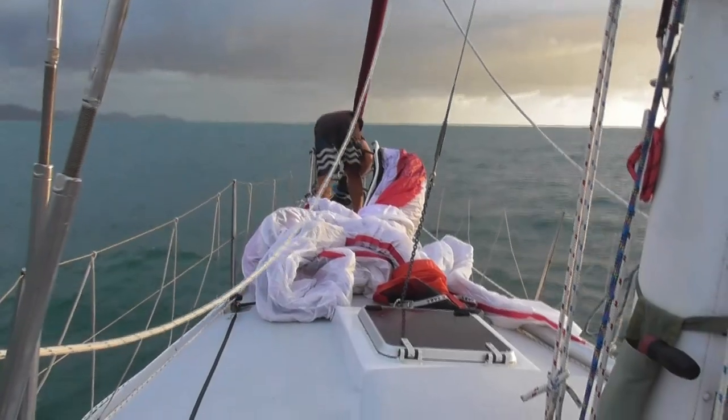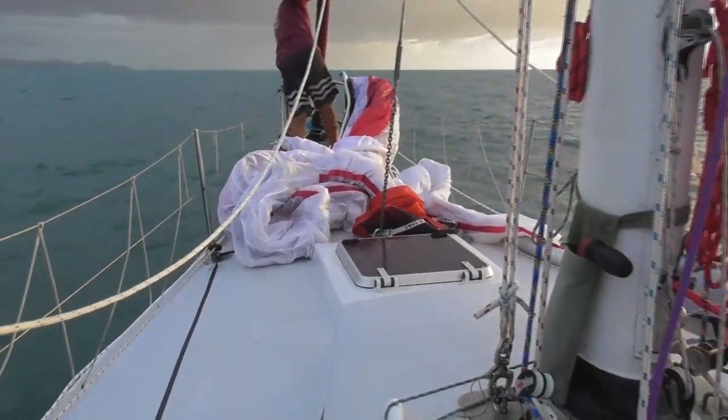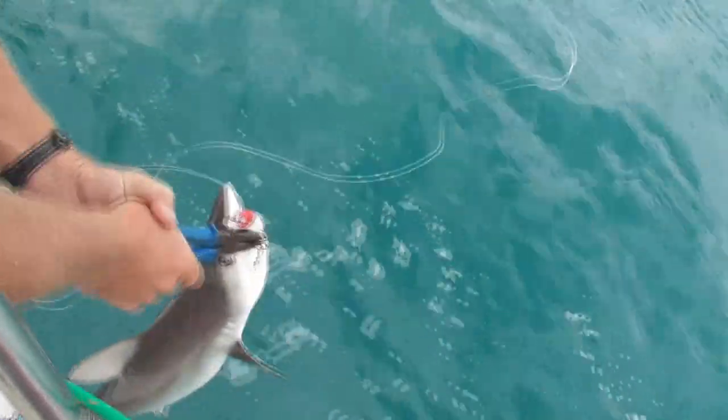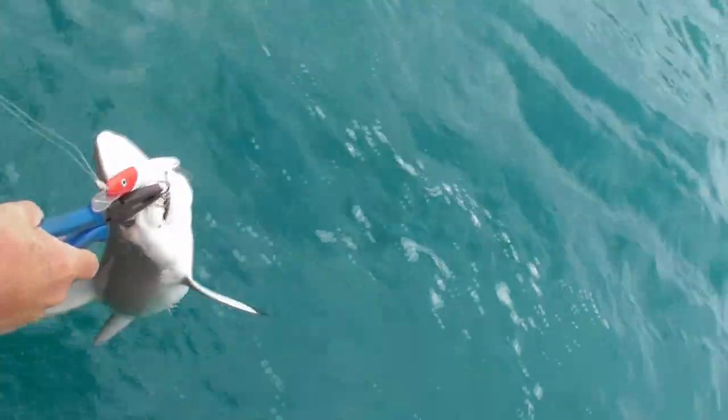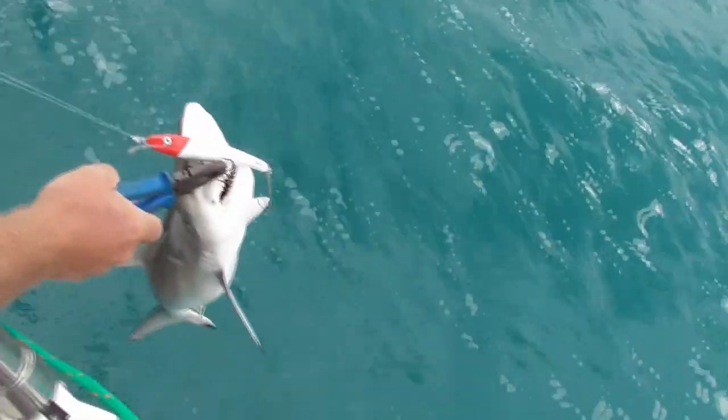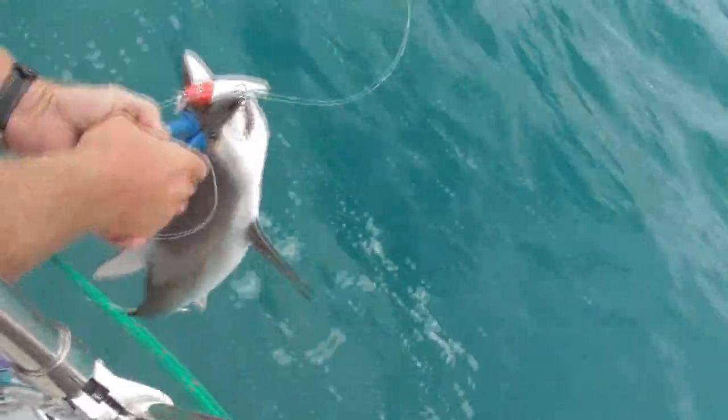We sailed onwards and the fishing line went in. Here's what we don't like about line fishing. We didn't want to catch this shark, but Steve assures me that it will have lived. This would have just been a very crappy morning for a shark.